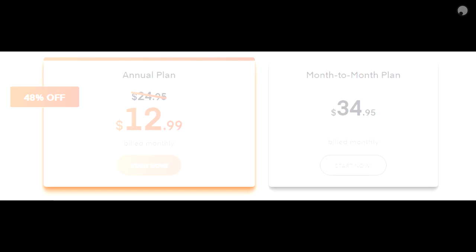I decided to try Shadow PC after upgrading everything in my PC except my graphics card, which struggled when trying to stream Destiny 2 on a single PC setup. I wanted to just try a month, but ended up locking myself in for a year at $12.99 a month.